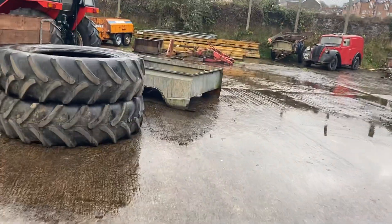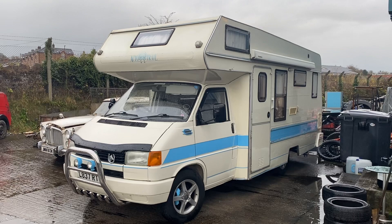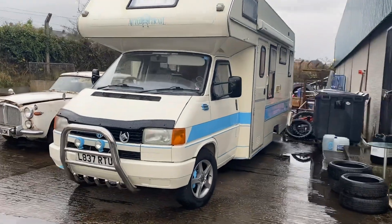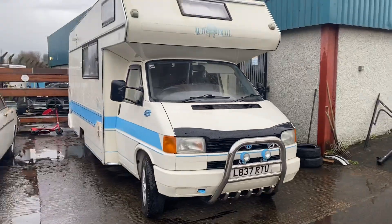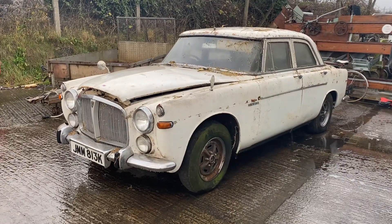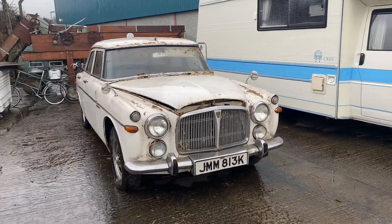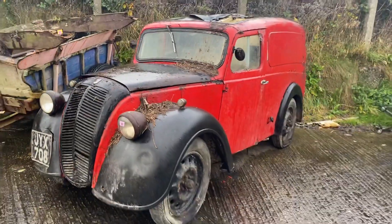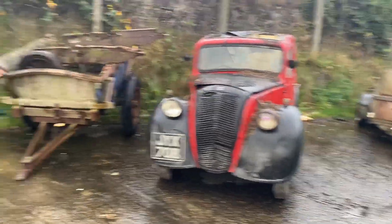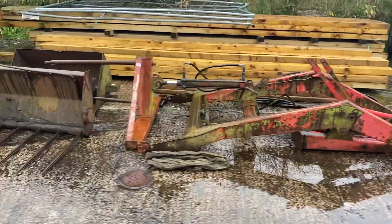Moving across, the one that's getting a lot of hits on Facebook is this very good Volkswagen camper van, coming from a very good home. Mint condition inside and out — a lot of good fun to be had in that camper. Beside her is a Rover — I believe a Rover P5B — a barn find. And beside her is the old Morris van — no paperwork but getting a lot of interest on Facebook. There's also an old cart behind, and a Massey Ferguson loader at the front with two buckets.